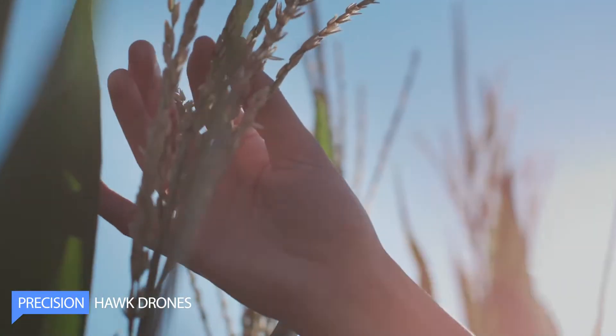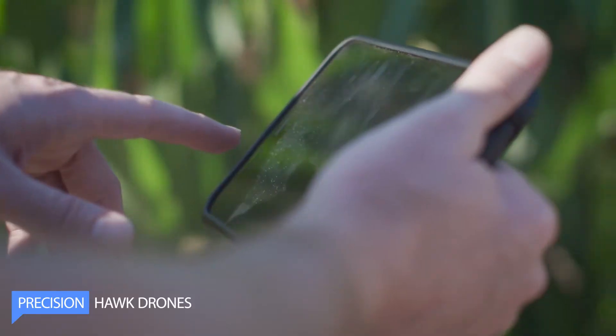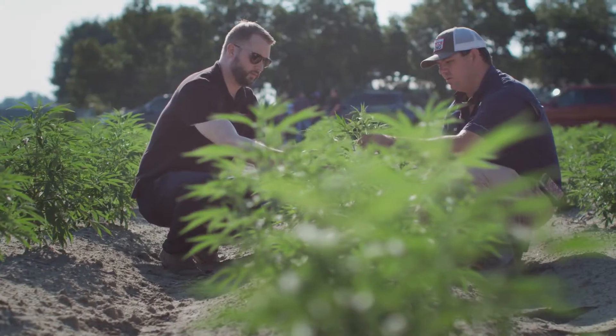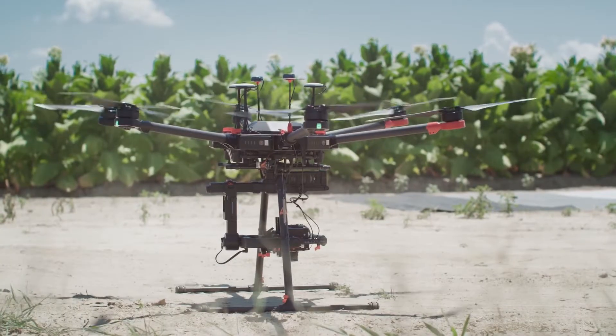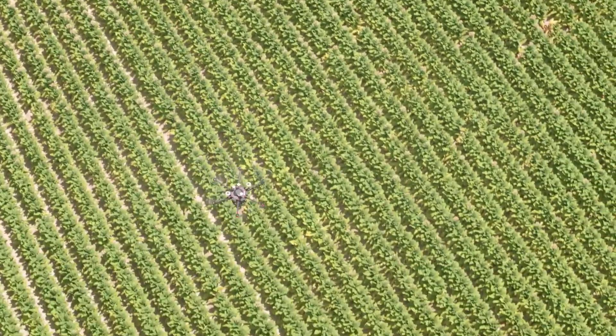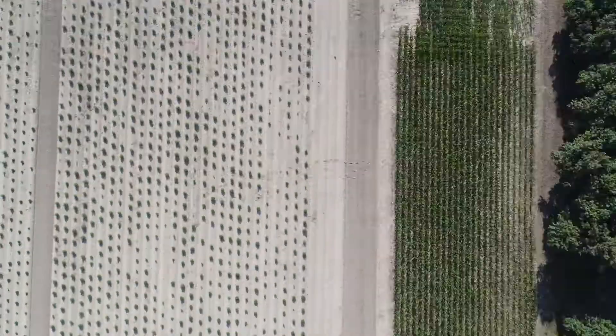Precision drones are changing the game in agriculture. They use advanced technology to make farming easier, more efficient, and environmentally friendly. The drones feature GPS, obstacle avoidance sensors, and algorithms for autonomous, accurate operation. Precision drones reduce waste by precisely targeting crops with inputs, saving time and money.